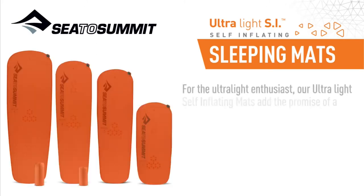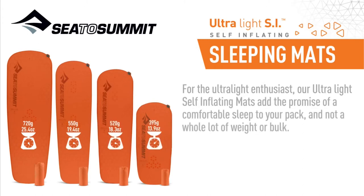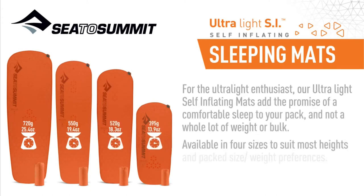For the ultra-light enthusiast, our ultra-light self-inflating mats add the promise of a comfortable sleep to your pack, not a whole lot of weight or bulk. Available in four sizes to suit most heights and pack size weight preferences.